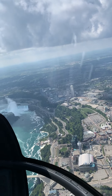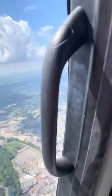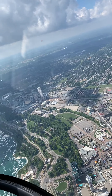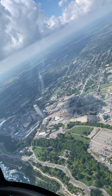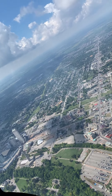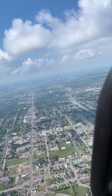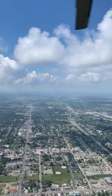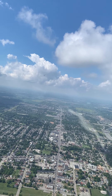Past the Rainbow Bridge are the American Falls and the narrow Bridal Veil Falls. You'll notice that the river above the American Falls is shallow and turbulent. This is due to naturally occurring massive cracks in the riverbed. Scientists believe that the erosion caused by these powerful rapids will eventually destroy the American Falls. Thankfully, according to their calculations, we still have about 2,000 years to enjoy them just as they are.